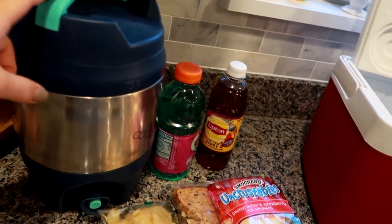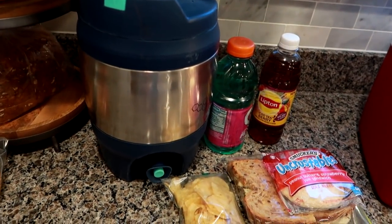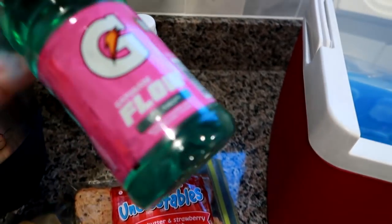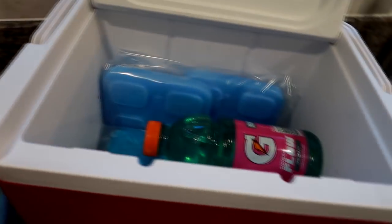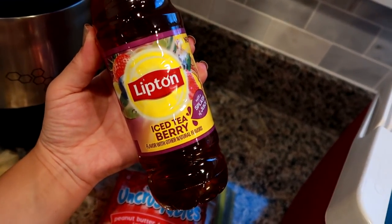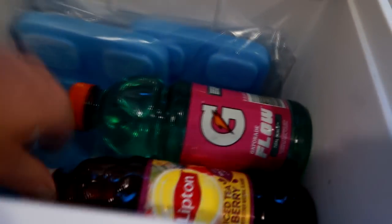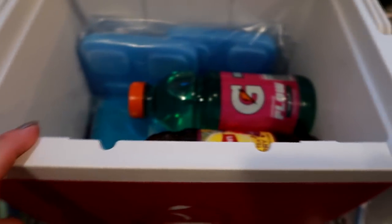This is the Bubba brand cooler he takes every single day year-round — we got it at Walmart about four years ago. He takes it year-round just with ice and water. I'm getting ready to pack it up. We've got a Gatorade Flow in the Tropical Punch flavor, and I lay it down here. I get a lot of questions on how I pack it. Next is a Lipton Iced Tea Berry, like a berry splash juice in the iced tea, and I lay them down like that.